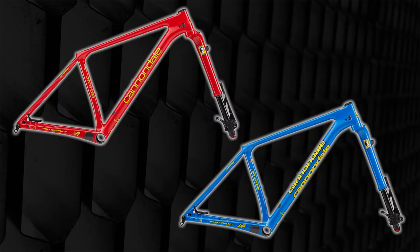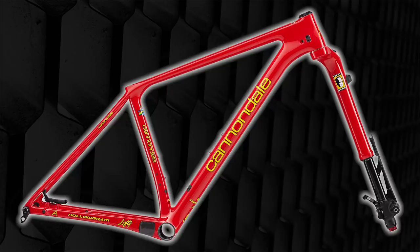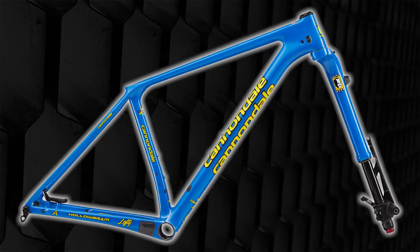First up, you might have seen this floating around on social media — the two new retro-looking Cannondale FSI framesets. They're both brand new framesets, one in Viper Red and one in Team Blue, and they come with that really cool Lefty Ocho fork, which is the left leg, single leg, single crown suspension fork.